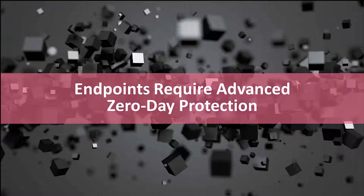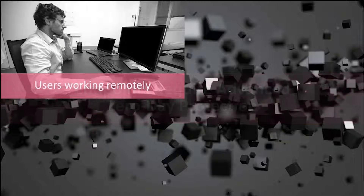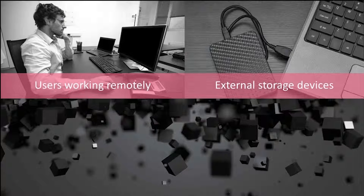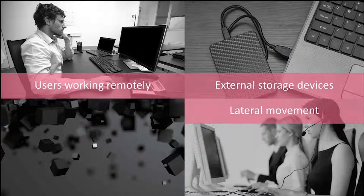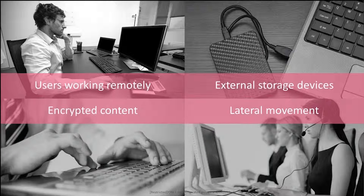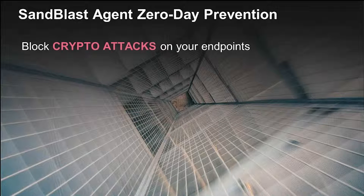There's another challenge at the endpoint. We can protect content coming through the network perimeter, but what about users working remotely? Traffic can't all be inspected. An external storage device gets plugged in — a file loads and doesn't go through the network. Lateral movement: a contractor with an infected machine connects to your network and may not even know it, moving malware to other machines. Or encrypted content in a zip file where the password is socially engineered — your company name or part of your SSN. The way we protect these endpoints is with a product called Sandblast Agent.